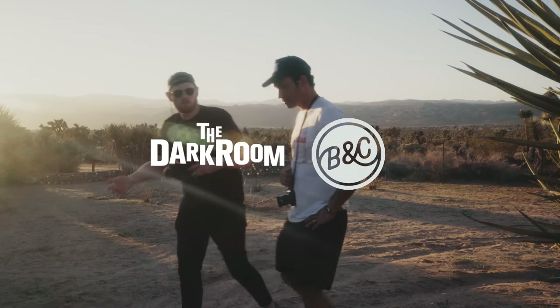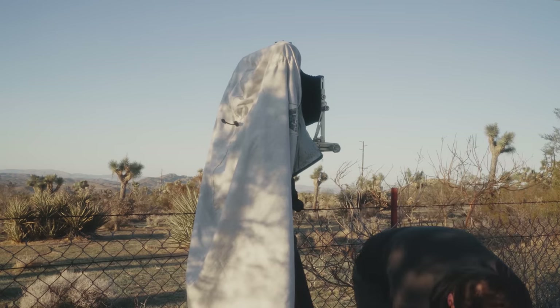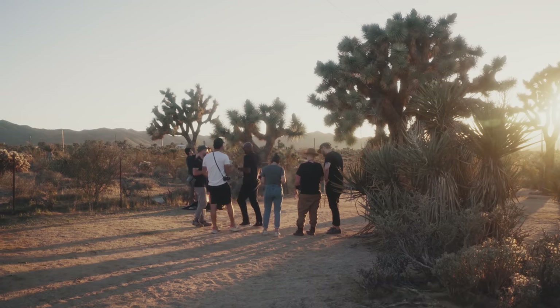I recently acquired this absolute workhorse of a film camera, and wanted to put it to the test in some of the harshest, most unbearable conditions known to man — a meetup of film photography nerds out in the California desert. Luckily, the Darkroom joined forces with Beers and Cameras and was putting together a film photography summit, so me, Caleb, and a few other far more talented people all convened in Joshua Tree to deliberate on what the next film photography hype camera should be.